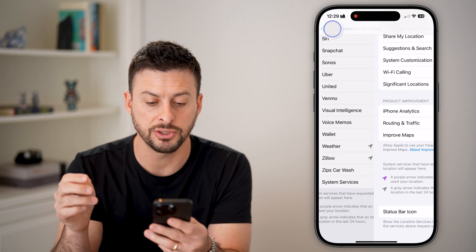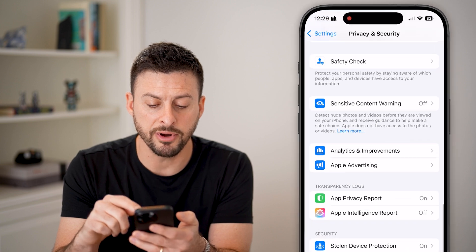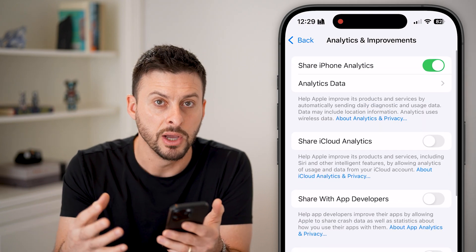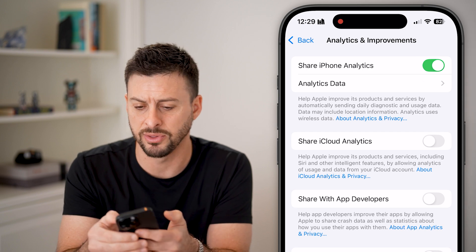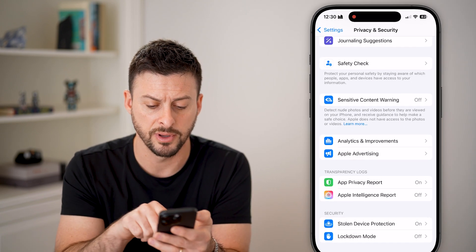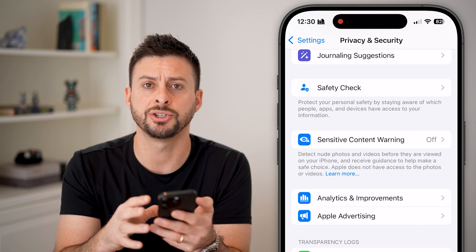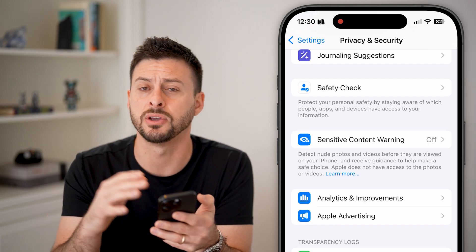After we've done that, let's go back all the way out to Privacy and Security and scroll to the bottom. There are a number of hidden things here — you can see Analytics and Improvements. If you have this turned on, your phone is constantly working in the background to create reports and send them off to Apple and any other third-party developers and app developers. I would recommend turning this off, as well as going into Apple Advertising and making sure Personalized Ads is turned off. Then under Apple Intelligence at the very top, turn the report duration to off. You don't necessarily need to share your information, and it's using up your phone's resources and RAM to send out reports to third-party apps and people.